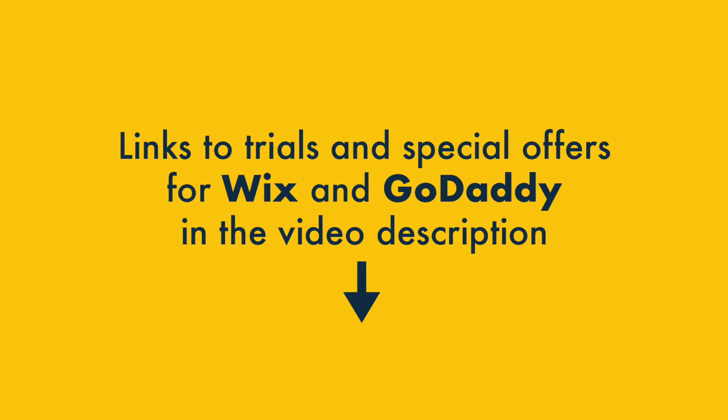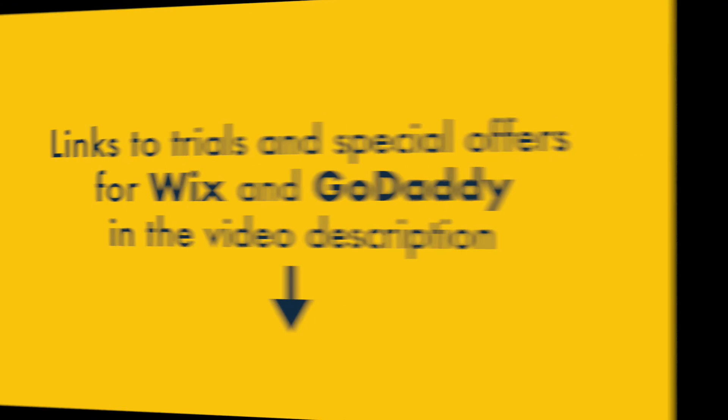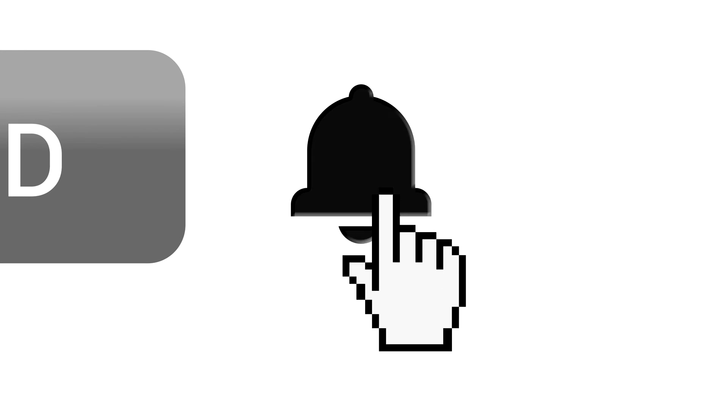And that's it — our guide to Wix vs GoDaddy. If you're interested in using either product, do check out the video description, where you'll find links to trials and special offers for both. To get all our latest e-commerce tips and reviews, make sure you subscribe to our channel and hit the notifications bell.